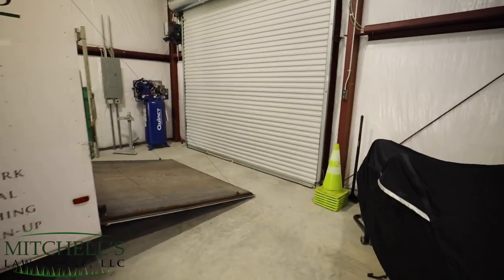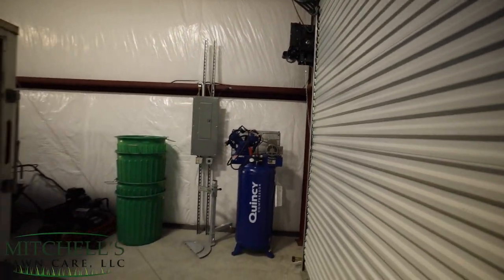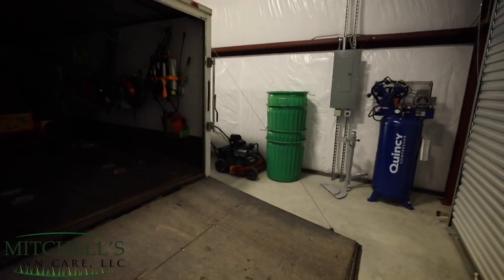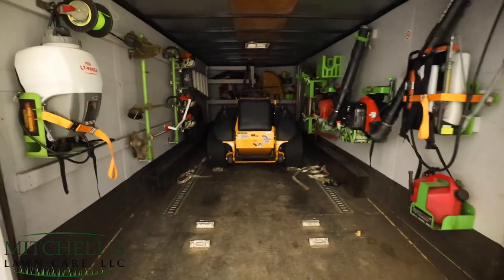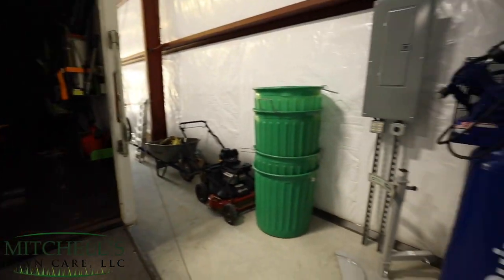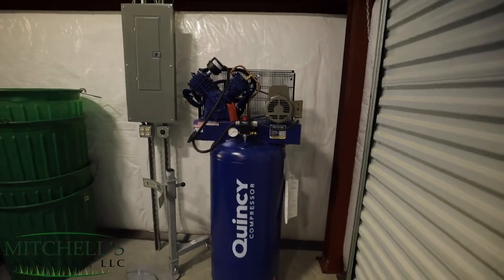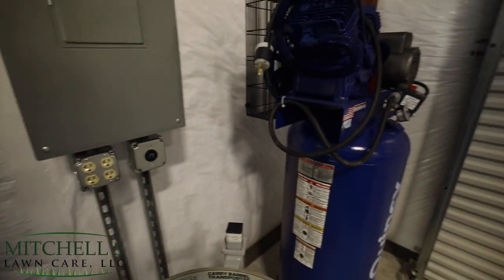This is the 12 by 10 back door, and I've got door operators on the drive-through doors. The center 12 by 14 is still manual. Right here is my enclosed trailer — you can check it out in Spencer's video or on my Instagram. Over here is a 60-gallon Quincy compressor from Northern Tool. It's not hooked up at the moment, but I do have power ran to it already.